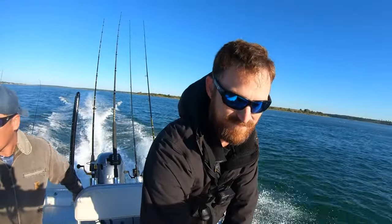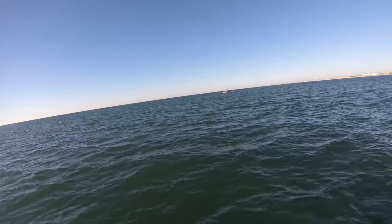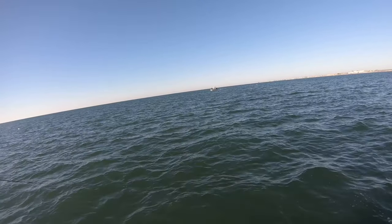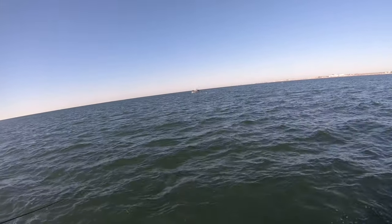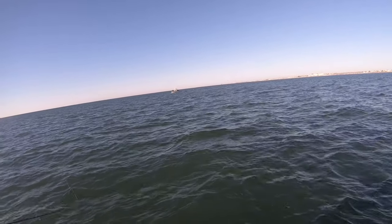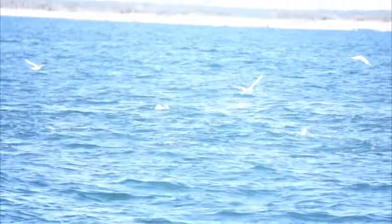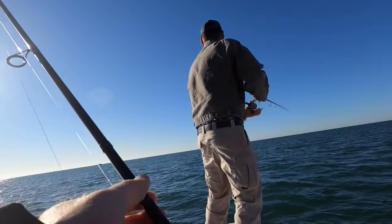So today we're not even out the inlet yet. We're going out for Spanish, Albies, Kings, whatever we can get a hold of. But we weren't even out the inlet and started spotting fish. As soon as we get out the inlet, this is what we see. I'm going to show you a little clip of what it looks like up close, but you couldn't go even 100 yards without seeing this. The whole ocean was just exploding. It really turned out to be an awesome day.